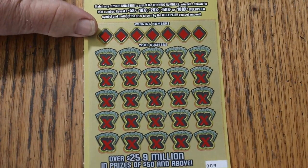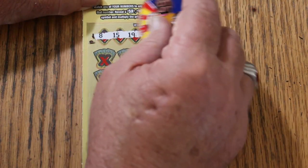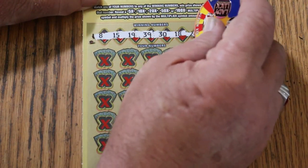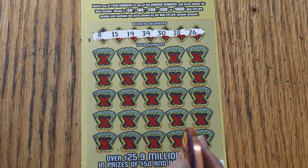There we go. Let's see what happens. The winning numbers are: 8, 15, 19, 39, 30, 18, and 26. LV's 8, my number 15, and let's see.